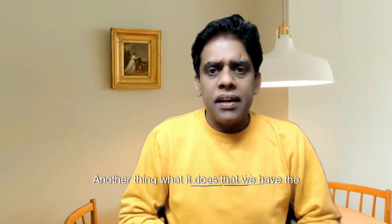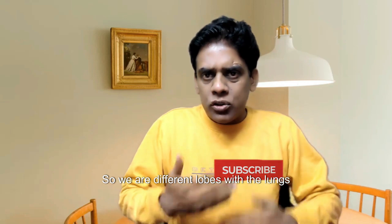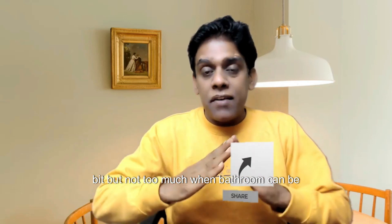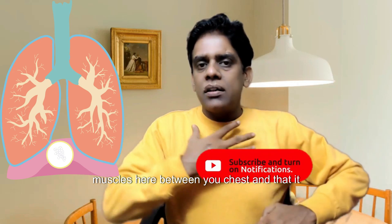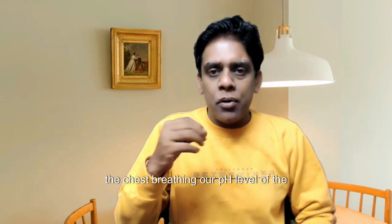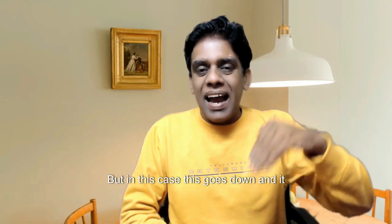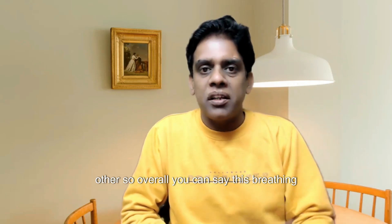Chest breathing only activates the upper lobes of the lungs, so the full lungs are not being activated. It also only moves the diaphragm a little bit — the diaphragm is the large muscle between your chest and tummy. This creates a problem in the body, because with chest breathing our pH level drops below the ideal seven and a half or above needed to maintain alkalinity. This creates an acidic environment in the body, which results in blockages, heart problems, and many other issues.